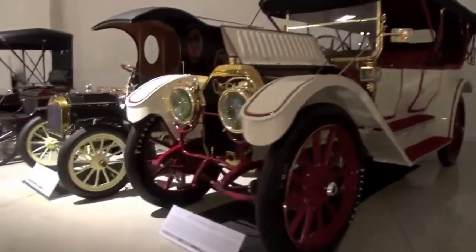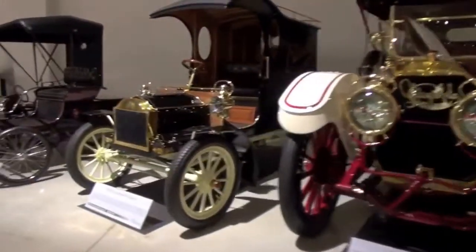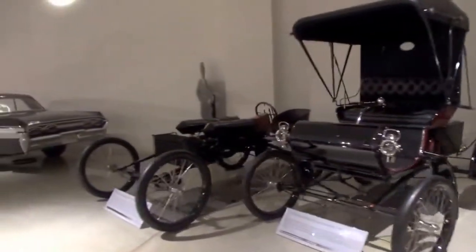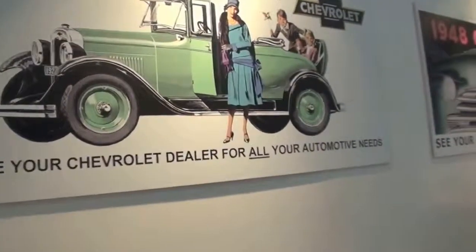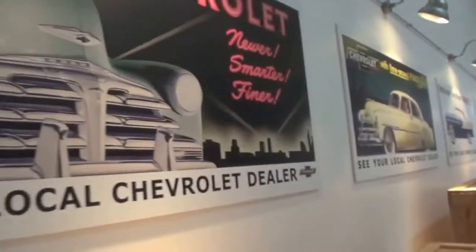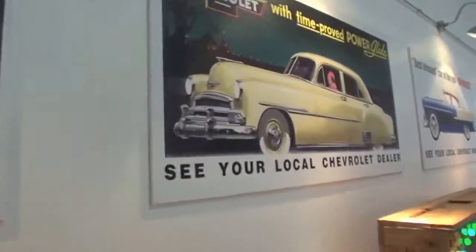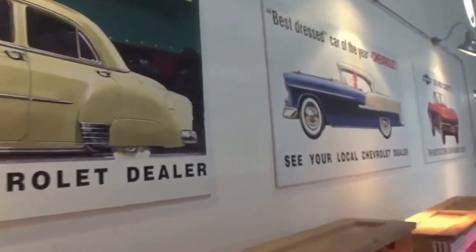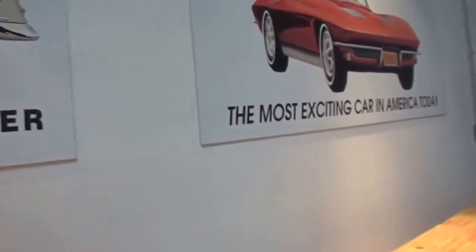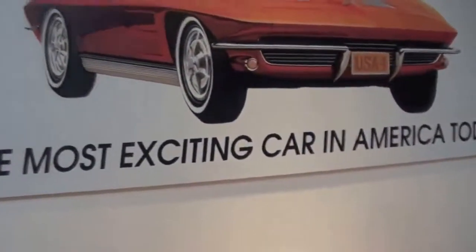The Heritage Center has been here for about 10 years and it was a result of a decision by GM to compile all the cars that existed within all the divisions of GM. At one time all the divisions were very autonomous and they competed against each other and they kept all their records very separate. But they decided that it was time to make a corporate fleet and it took them about 2 or 3 years because people were hiding things and didn't want to give it up.